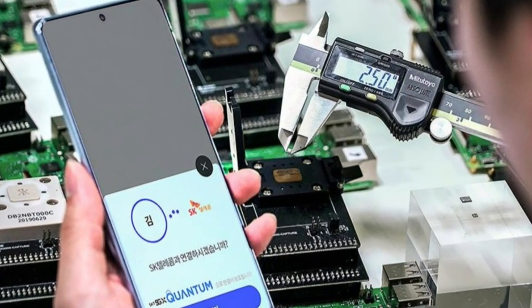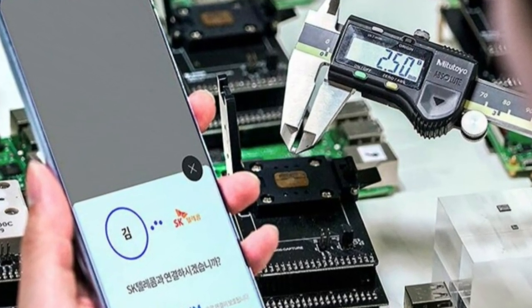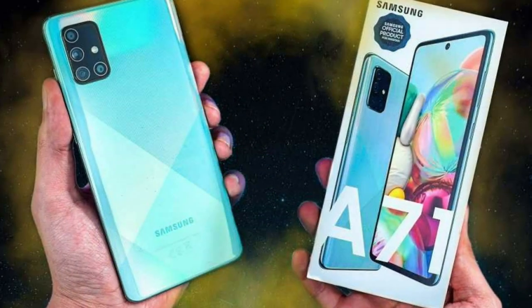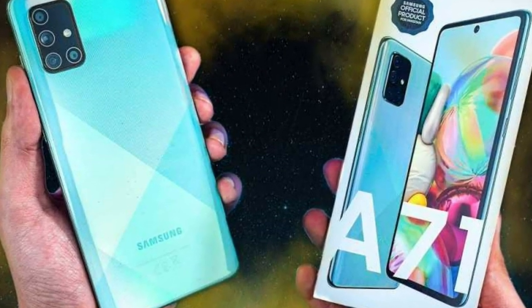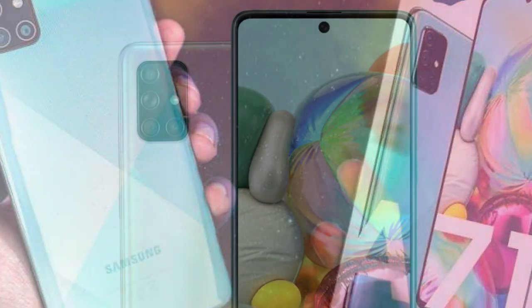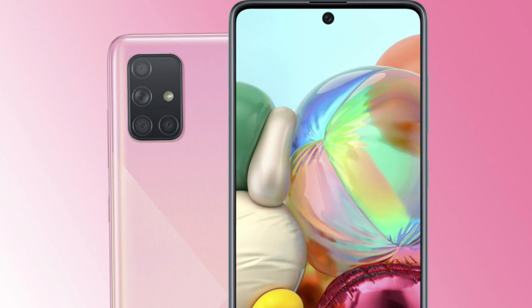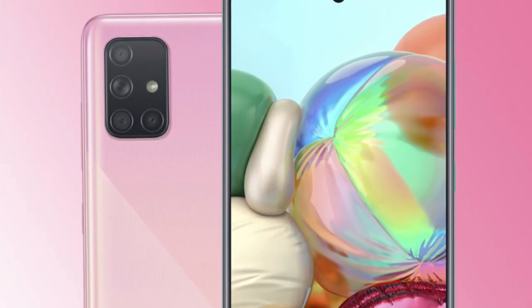The phone has a 4500mAh battery with 25W fast charging support and offers 3 colors including silver, black, and blue. However, only the 8GB and 128GB configuration is available, priced at 649,000 Korean won, or equivalently 530 US dollars or 490 Euros.